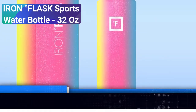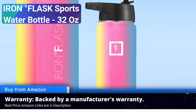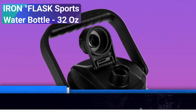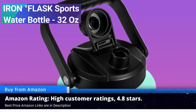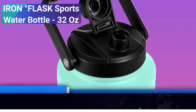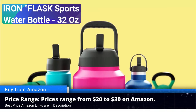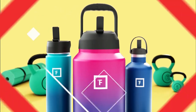Eco-friendly: in a world where sustainability is paramount, the Iron Flask sports water bottle stands out. It's free from harmful chemicals and helps reduce single-use plastic waste. Customer satisfaction: Amazon users have rated the Iron Flask sports water bottle with an impressive 4.8 out of 5 stars, making it one of the most beloved choices in the sports bottle category.